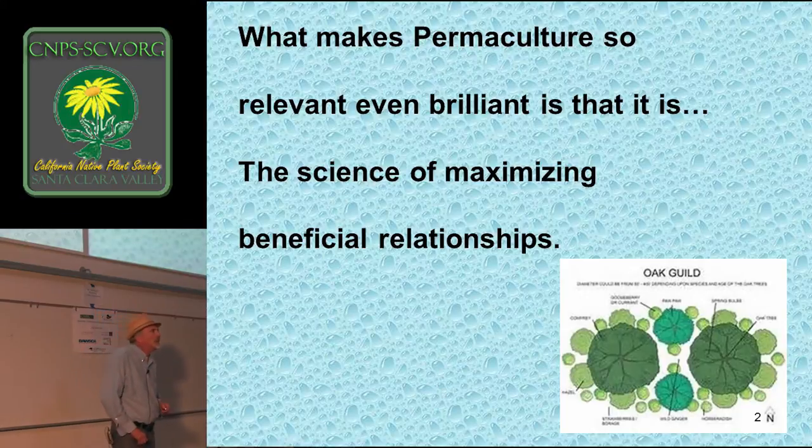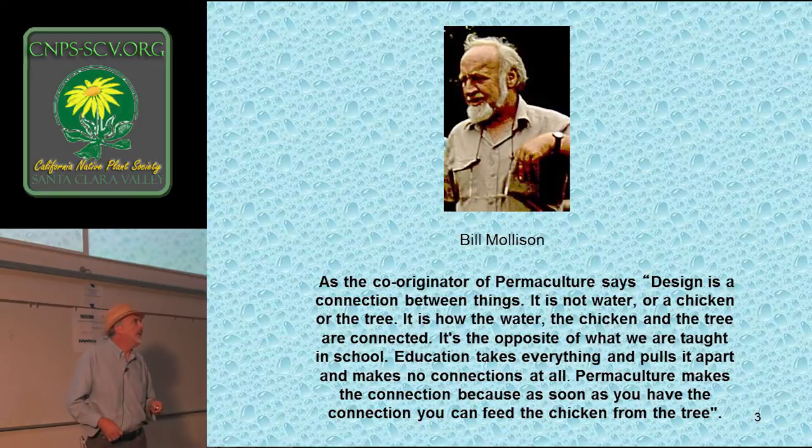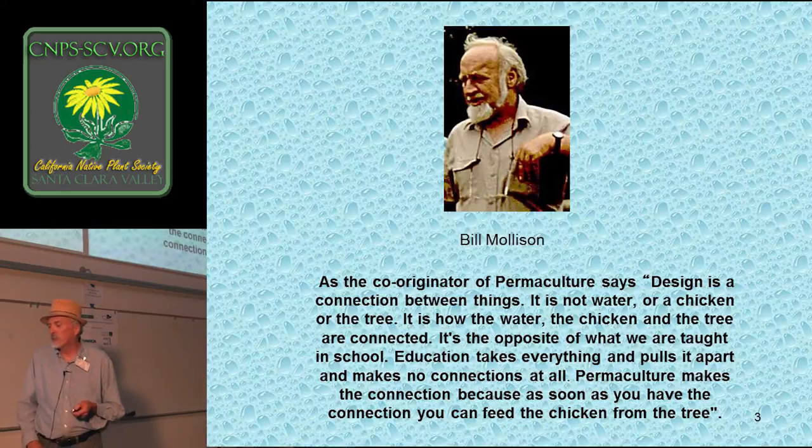It's the beneficial relationships that we're looking at, and there's the concept of stability. A diverse garden isn't necessarily stable until we draw the connections between the different elements. As Bill Mollison, the co-originator of permaculture, says: design is a connection between things. It's not water, it's not a chicken or the tree — it's how the water, the chicken, and the tree are connected. It's the opposite of what we're taught in school, where education takes everything apart and makes no connections at all.